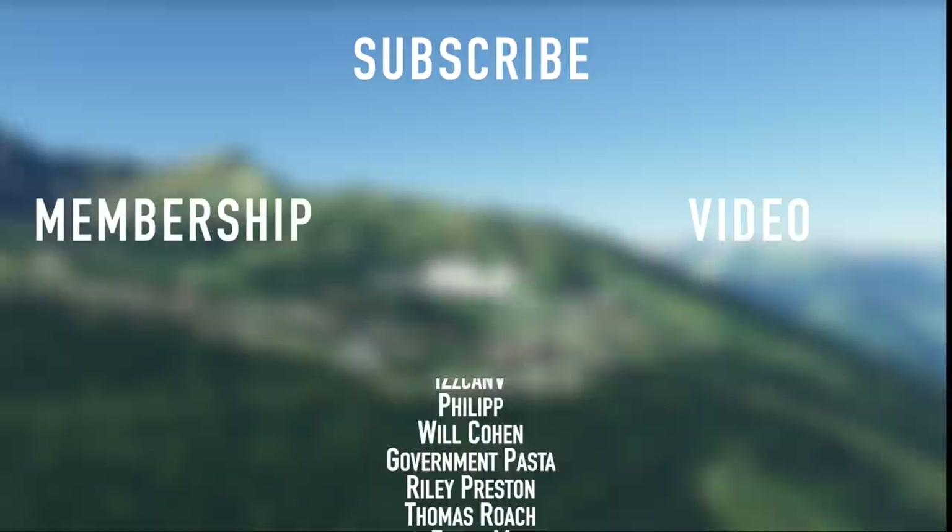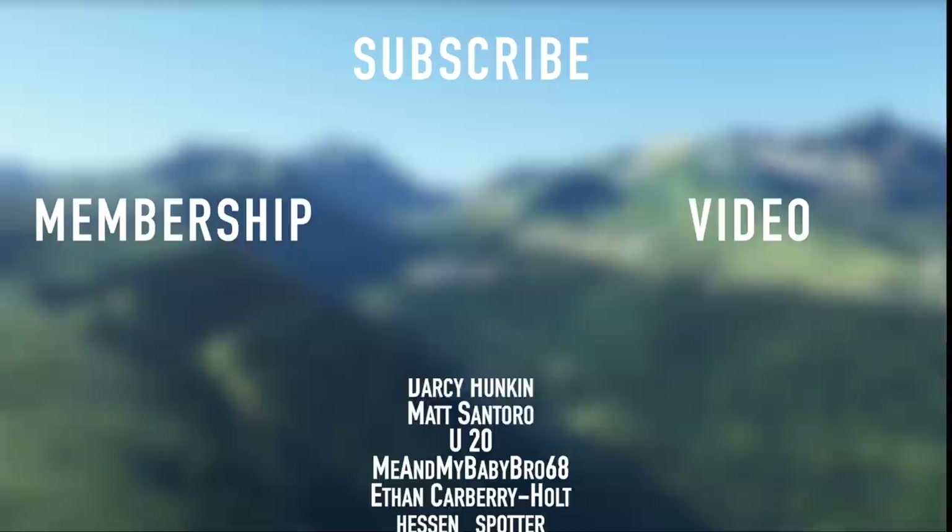Thank you to all my members here on YouTube like Mubarak, Block, Moritz, DeLoad, Toby Cook, Great Grandpa John, Mark, Leo, Philip, Know You, Larry, Finn, M, Thomas, Riley, Preston, Government, Pasta, Will, Philip, Iscanvi, Calamati Airlines, Opalax, Cherry, and Cali Chaos. Thank you so much.